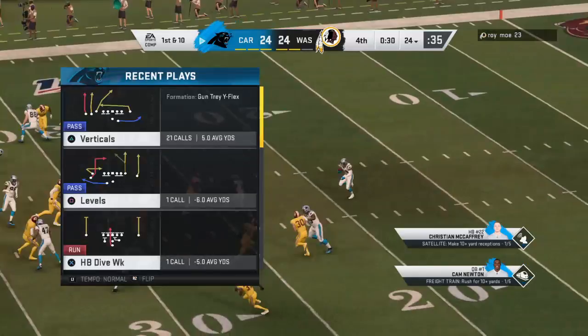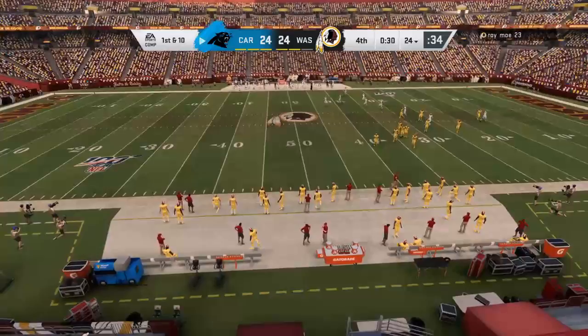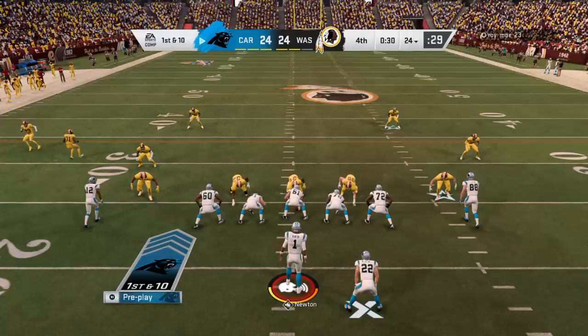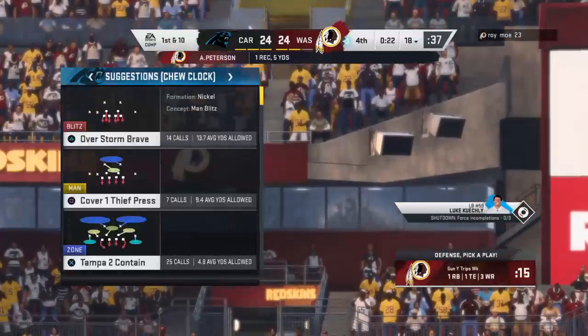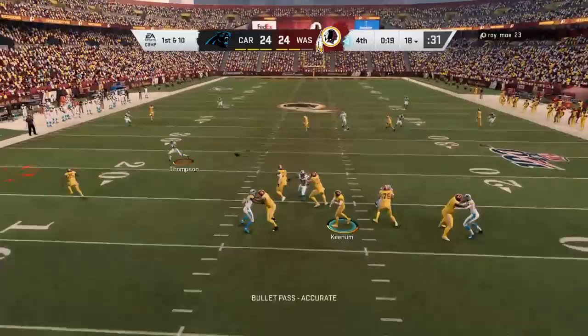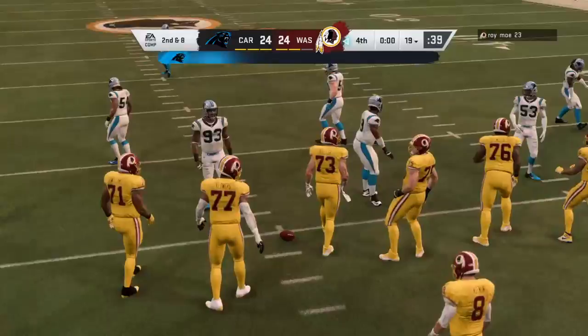They're on the 24-yard line. Newton to throw — taking a shot for Samuel — and this is going to be intercepted. It's Quentin Dunbar with a pick. How about that for a momentum switch? We're in the fourth quarter and it's a tie game — you've got to take care of the football here. Their opportunity to take the lead right out the window, everything flipped in the other direction. Looking left side and he's got a man — it's Thompson — brought down shy of the 20 at the 19-yard line. And we need overtime to decide this one after four quarters of play.